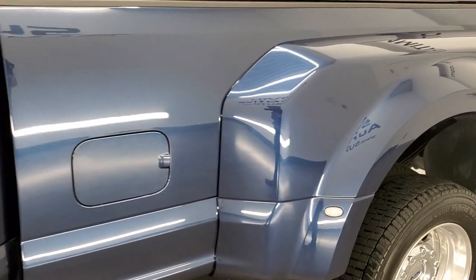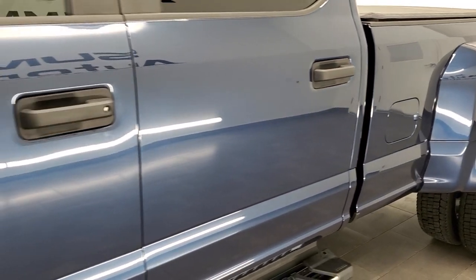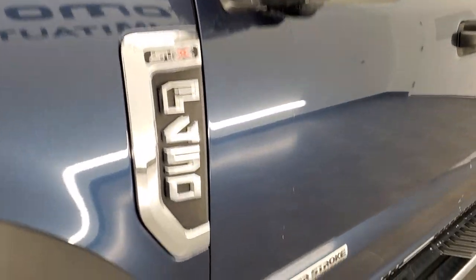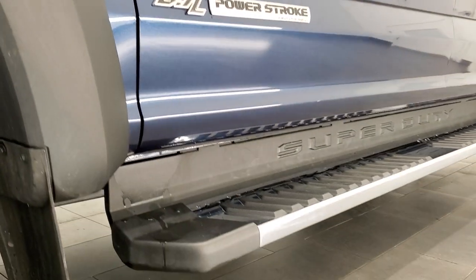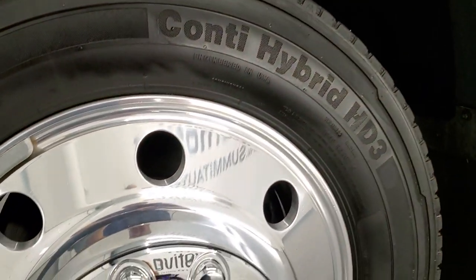If you like how we do the videos, in the lower right-hand part of the screen is a subscribe button to our YouTube channel. Click that and click the bell notifications — you'll get updates on the videos we do each and every day of our new and used inventory here at Summit Auto.